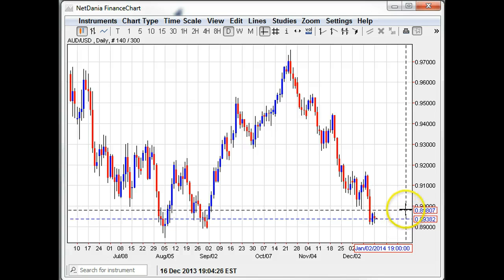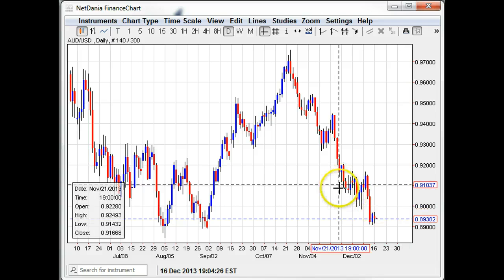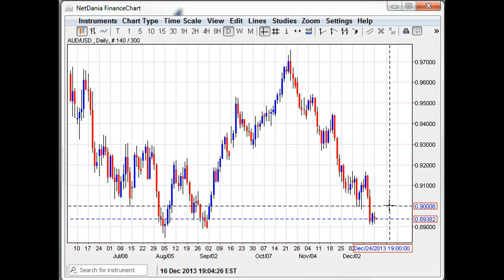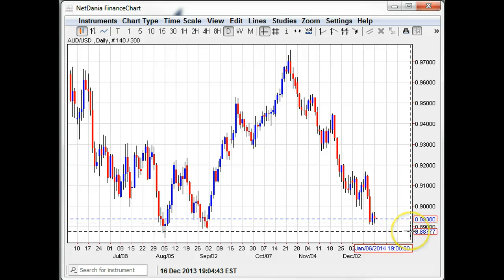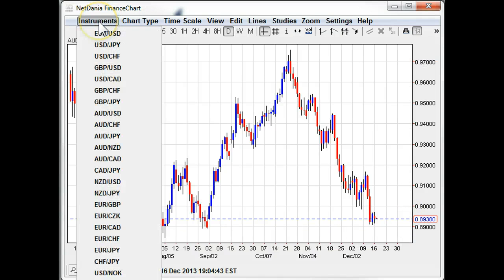We'll see how this trades out. To the topside, in order to really relieve all this downside pressure, we need to recapture 90 and hold it — that would be the former support that now becomes resistance. We need to consolidate there and then begin to rebuild towards 91s and 92s. If we can't do any of this and start breaking down through 89s and testing 88.50s, then we really have a potential move towards the 87s, maybe even 86.50s on a full unwind. Remember, RBA wants to see this thing at 85, and they'd rather see it sooner rather than later. For the time being, Aussie is just a very tepid rebound trade that's very vulnerable to further sell-offs.